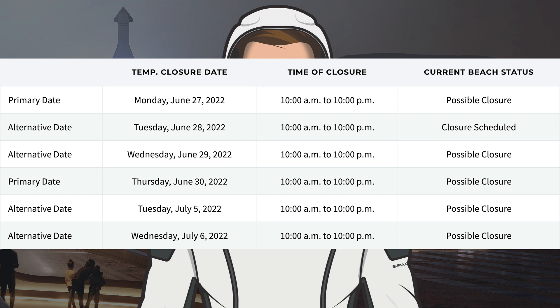With Booster 7 having performed some more testing and the expectation of a possible static fire soon, here's a look at the road and beach closures. There are possible closures currently scheduled for today, Wednesday the 29th, and tomorrow, Thursday the 30th.